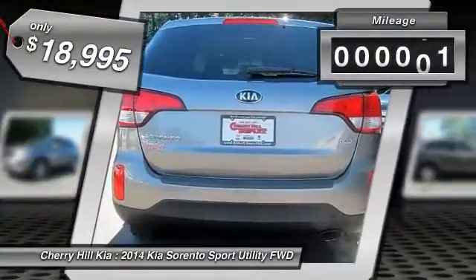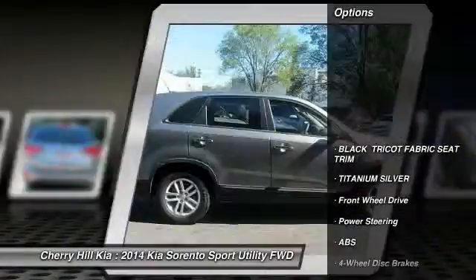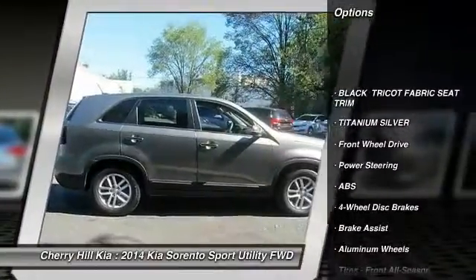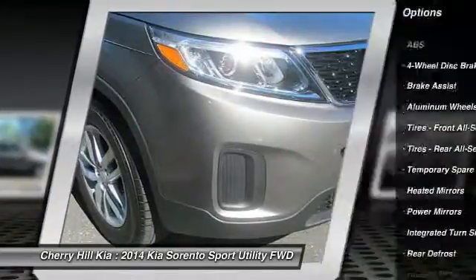This vehicle has less than 25,000 miles. Here are some of this vehicle's great options: traction control, anti-lock braking system, stability control, keyless entry, steering wheel audio controls, and Bluetooth.